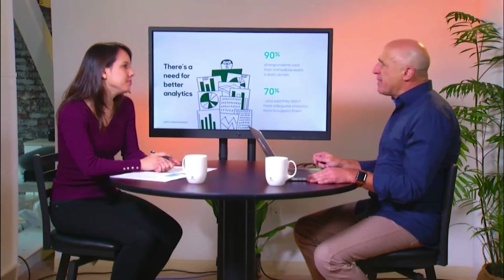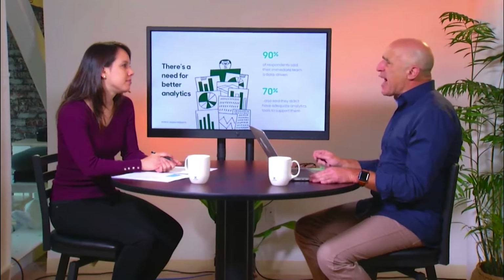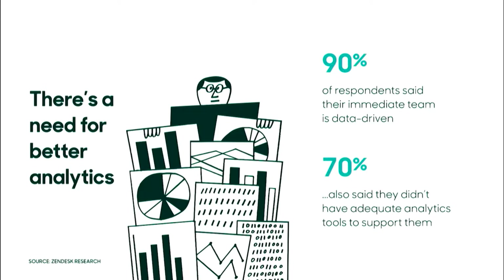At Zendesk, we know the power of giving service leaders the tools to better understand how customers interact with the business. We wanted to quantify just how much better tools are needed, so we decided to run surveys and ask service leaders a variety of questions about how their organizations put data to use. What we found is that over 90% of service leaders said their immediate team is data-driven, but 70% said they didn't have the adequate tools to support them.